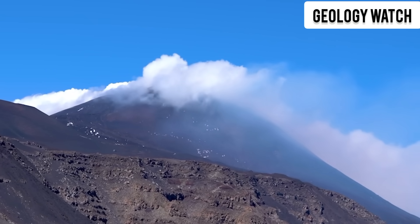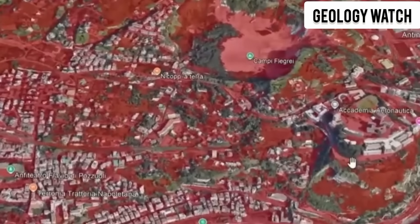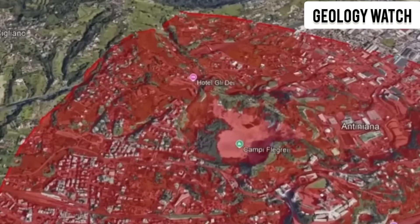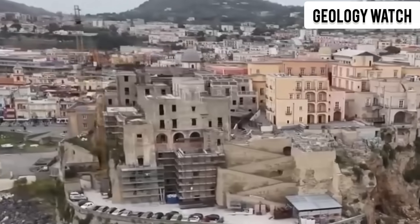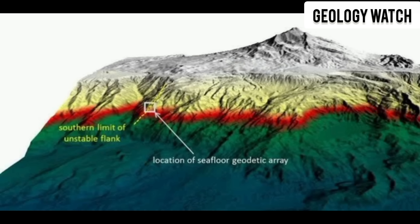The question is not if Etna's flank will continue moving — it already is. The question is whether that movement remains slow, or whether one day something triggers a rapid failure. It could be magma pressure, a major eruption, a large earthquake, or simply time. Gravity never sleeps, and the slope never recovers.